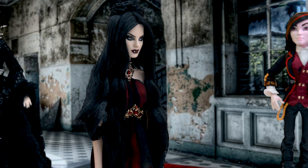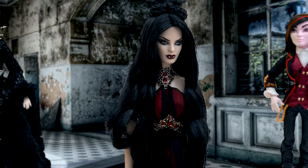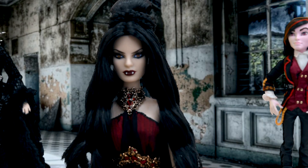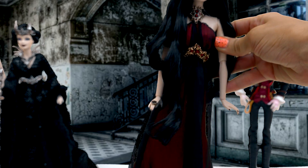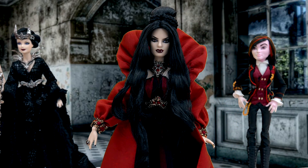So here she is — this beautiful, beautiful vampire, part of the Haunted Beauty Collection from the Barbie Gold Label Collection. She's just absolutely perfect in every single way. Everything from her hairstyle to the jewels, her makeup, this beautiful, beautiful gown. She is absolutely, absolutely gorgeous.